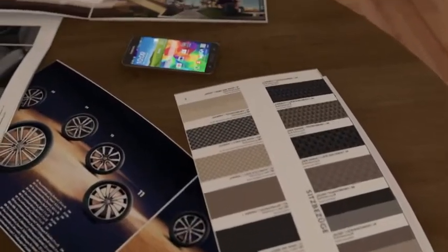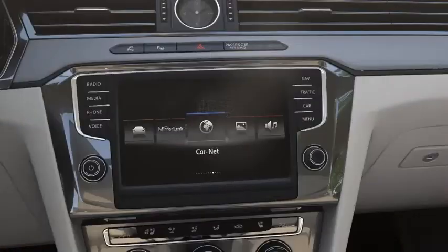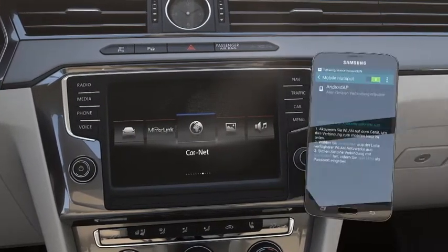CarNet from Volkswagen. These are the mobile services that integrate useful information into the vehicle online and via smartphone. The navigation system uses the internet connection of a suitable smartphone or an own SIM card.